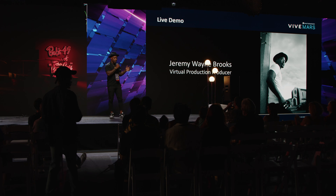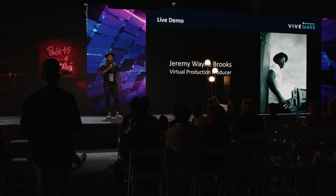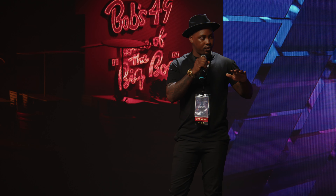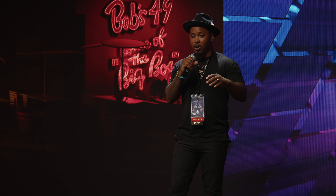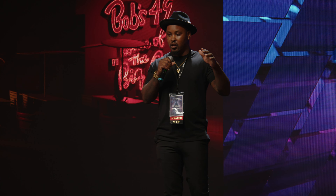Yesterday I did an awesome panel on democratization of virtual production. One of the things I spoke on was how the cost of entering virtual production is being lowered — filmmakers are now able to enter at a lower cost and produce higher-fidelity production content. The Vibe Mars CamTrack and the FizzTrack system is just adding to that.